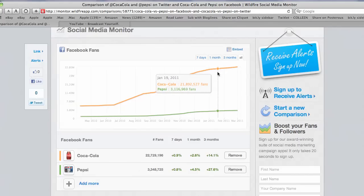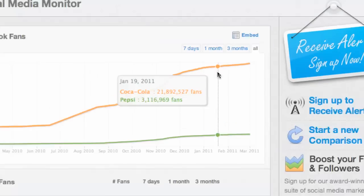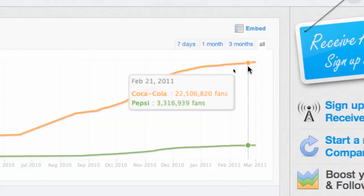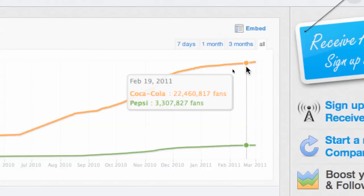It goes by date — you'll see the dates here. Let me scroll in. So on January 19th, Coke had nearly 22 million fans, Pepsi just over 3 million. And scrolling up, you can see the growth there for Coke versus Pepsi as well.